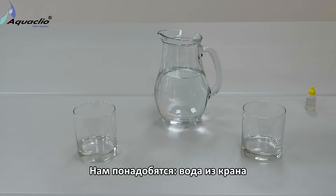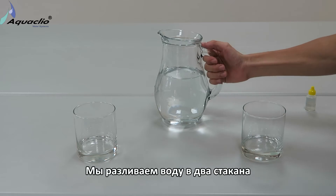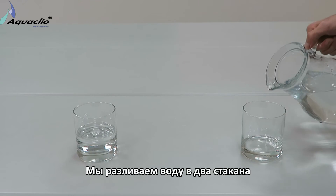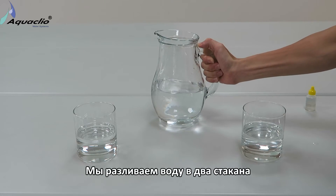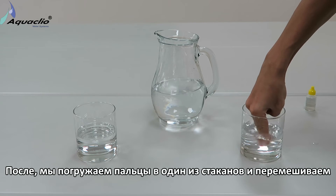This is tap water, two glasses, and chlorine test drops. We pour the tap water into two glasses. Then we put our fingers in one of the glasses with water and stir.